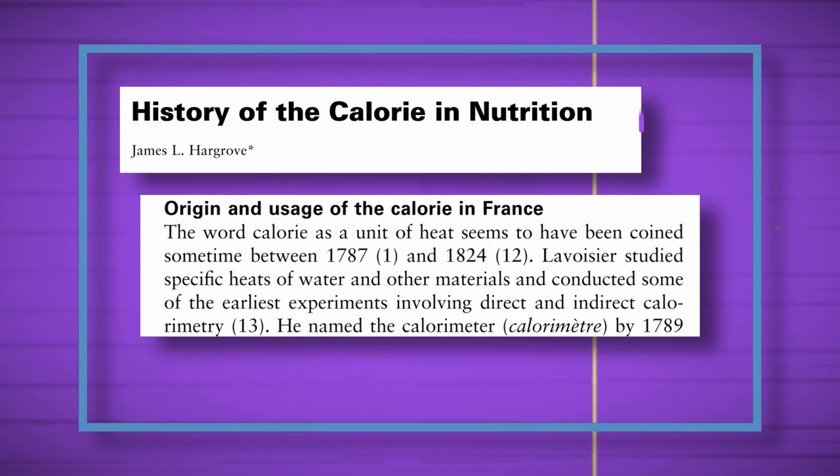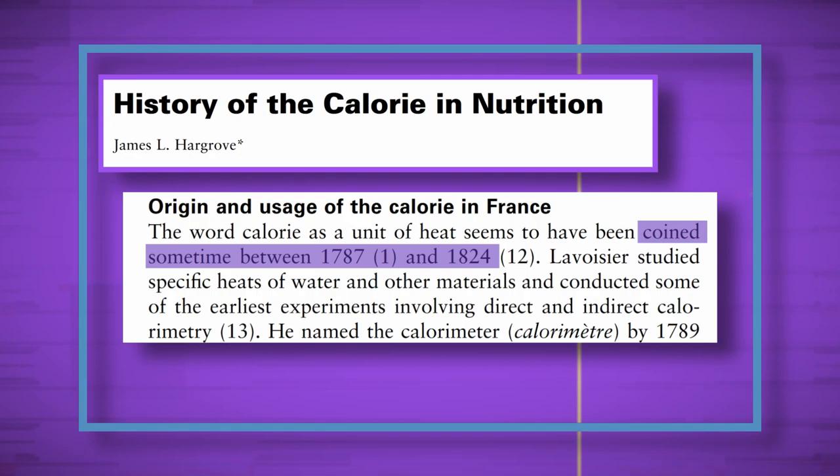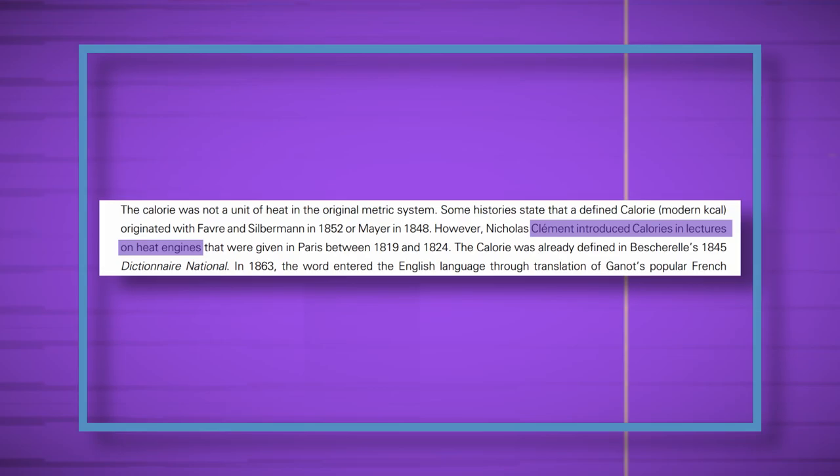First off, fat loss was in nobody's mind when calories first came out sometime between 1787 and 1824. They weren't discussed as a unit for weight management until after 1918, when our homegirl Lulu Hunt Peters dropped a best-selling book dedicated to calorie counting. Before then, we were measuring heat from engines. The point is we took something meant for one thing and used it for another. Have you ever used a butter knife as a screwdriver? A butter knife could loosen a screw, but it's much better at cutting butter.